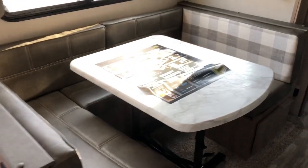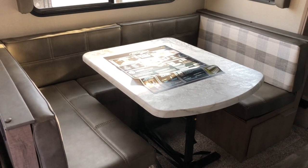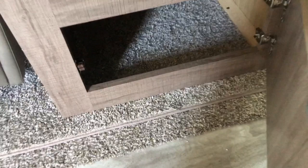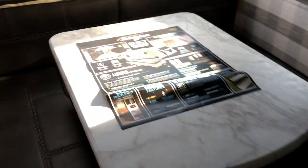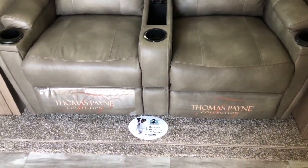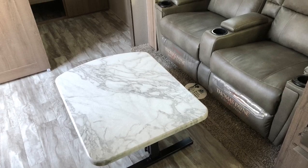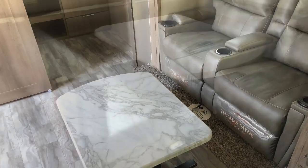The U-shaped dinette table goes down to make a bed, with good storage underneath and reversible cushions — you can choose solid or fabric. That table also moves over so you can use it as a coffee table in front of the theater seating, or take it out completely.